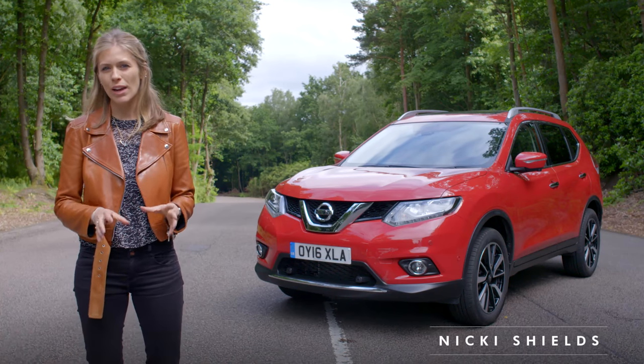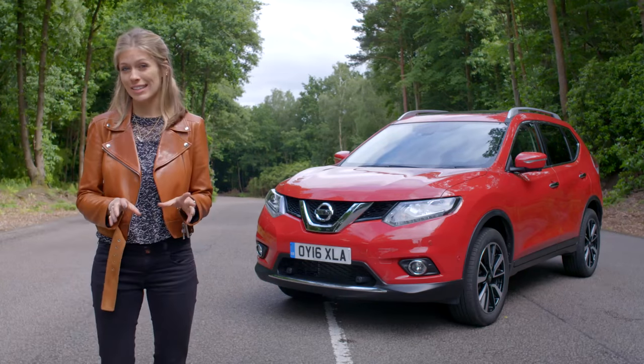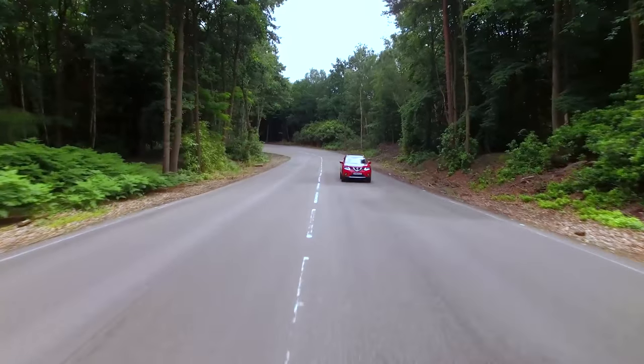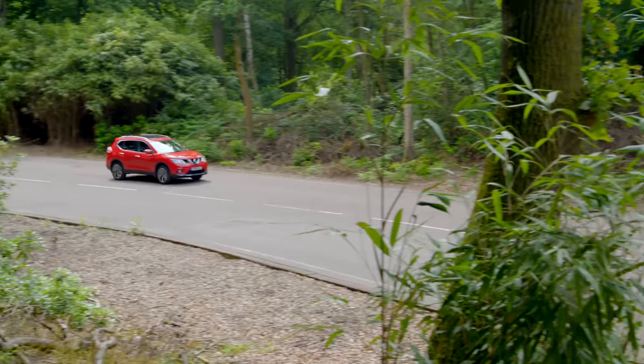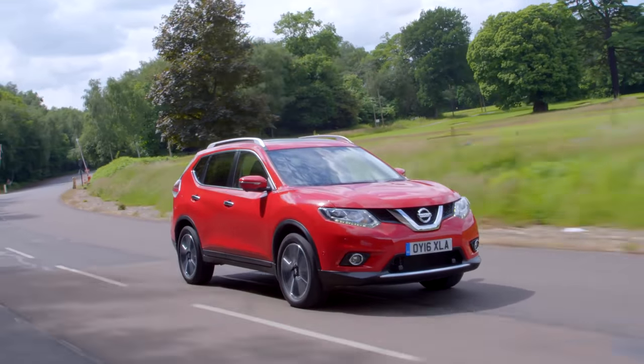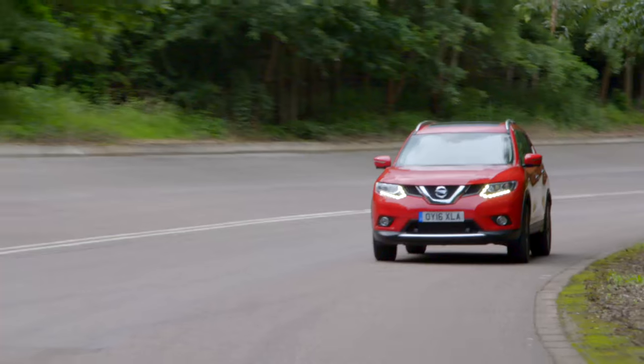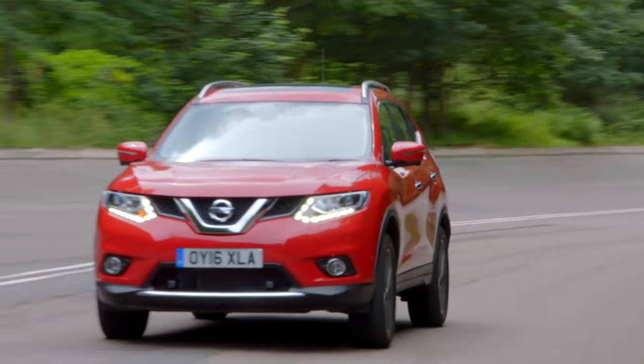There are lots of options in the crowded SUV market, but the Nissan X-Trail really stands out because of its versatility. The X-Trail is a feature-packed SUV that won't cost the earth to buy or run. That rare combination of space, technology and affordability makes it an ideal choice for family motoring.